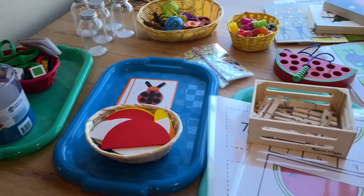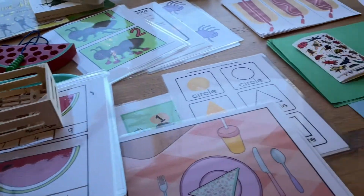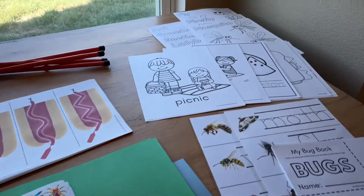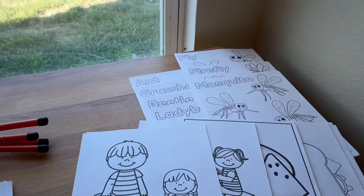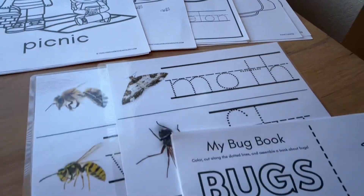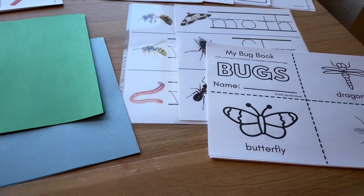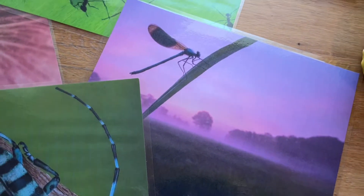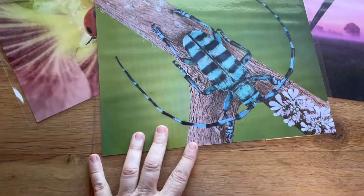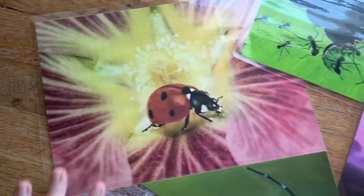I think it's nice to choose themes that are not only based off of the children's interests but also based off of what's going on in the natural world around us. Right now in Kansas the bugs are in full force — they're pretty much everywhere. Because children are natural little scientists, they're naturally curious and drawn to bugs and insects, so right now is just the perfect time for us to do a bug theme.